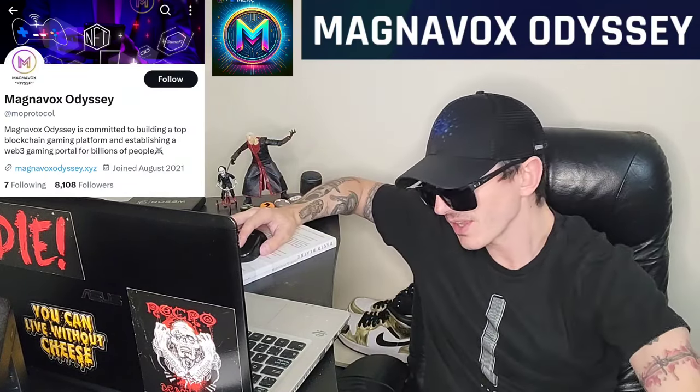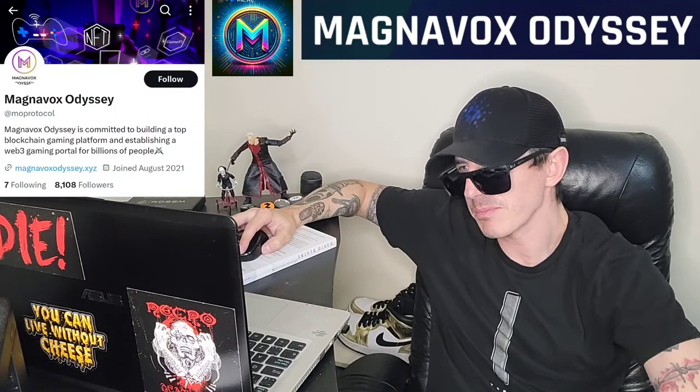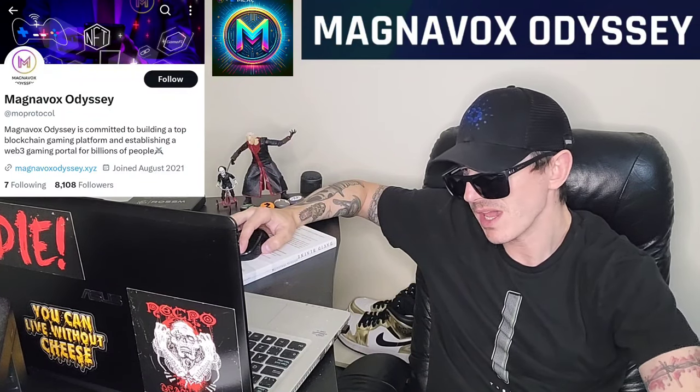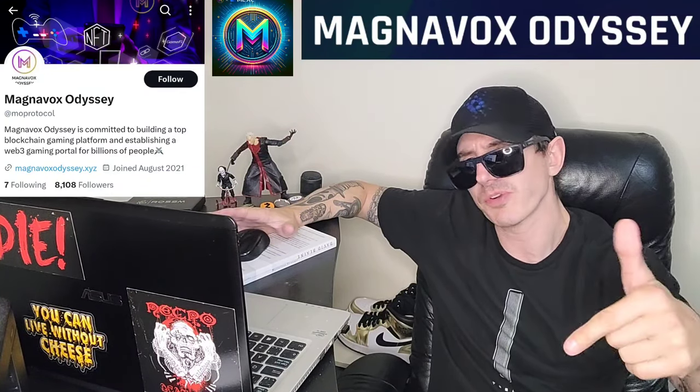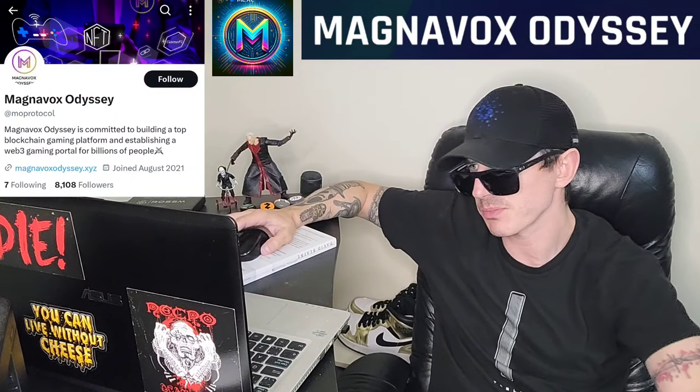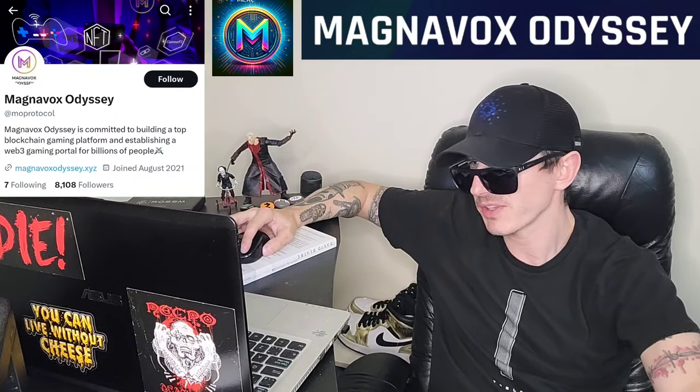It was just announced that this token is going to be listed December 8th at 15 hours UTC time on a central exchange called MEXC Global. If you're looking to get the MOBRC token and you don't have an MEXC Global account, I do have an MEXC Global referral code down there in the description box. You're welcome to use that if you like.